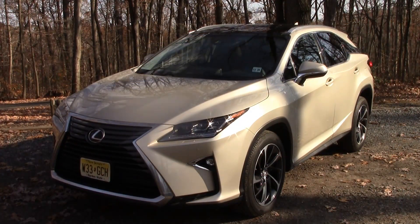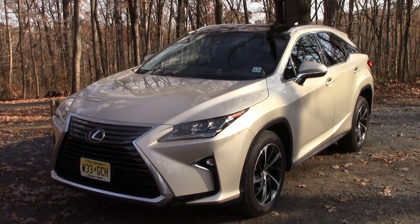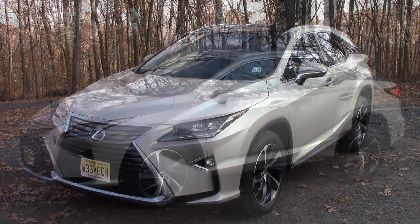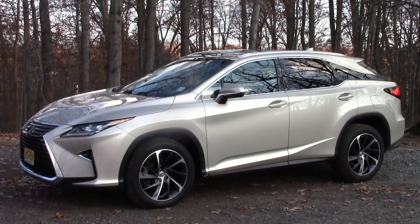It looks like a bird of prey ready to pounce, and that's what Lexus hopes to do with its competitors. It fits in with their latest design language, and I like it. It stands out — it's certainly not plain and boring. It makes a statement whether you like it or not.